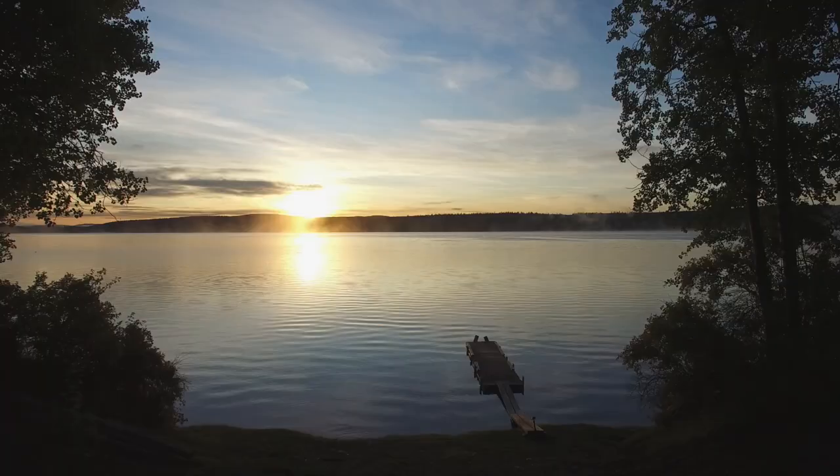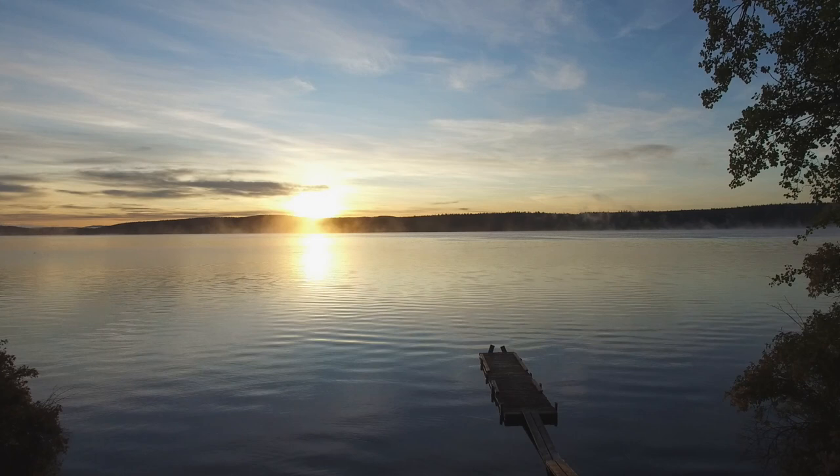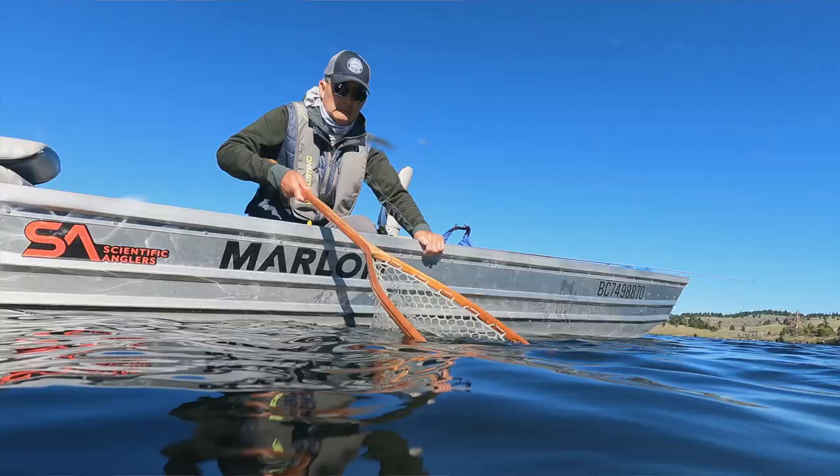Another thing we can try during the warm summer months is fishing early in the morning — get up at five o'clock and get on the water when you're out camping at the lake, and you'll see fish rising in the shallow water. That's because the nighttime air temperatures have cooled down the shoal water enough for fish to come in at night or early morning to feed. So we can have some great leech fishing, dragonfly fishing, and shrimp fishing early in the morning.